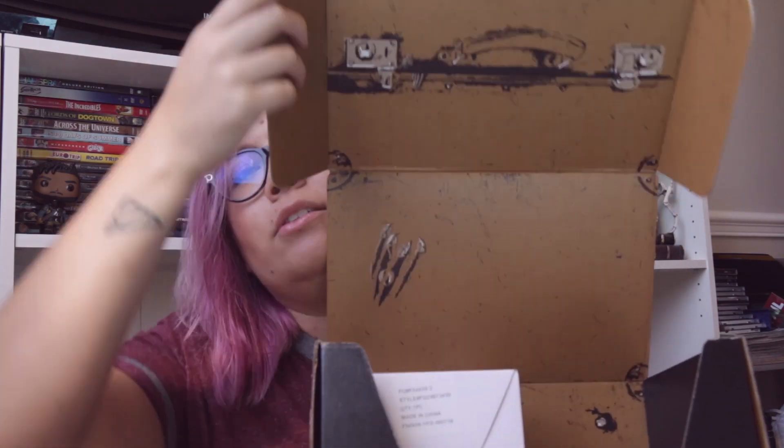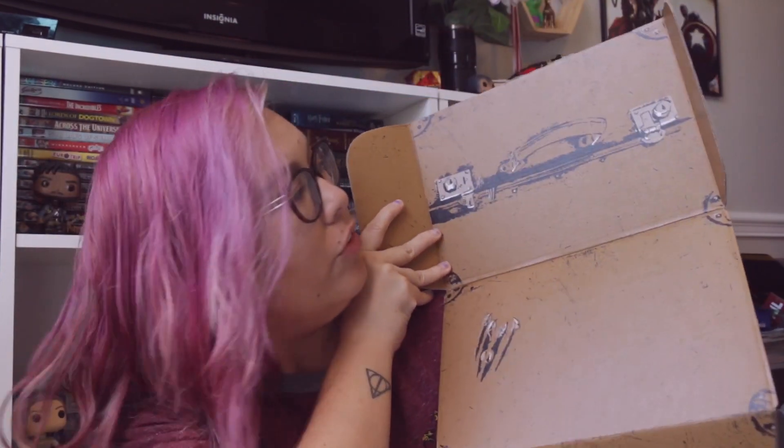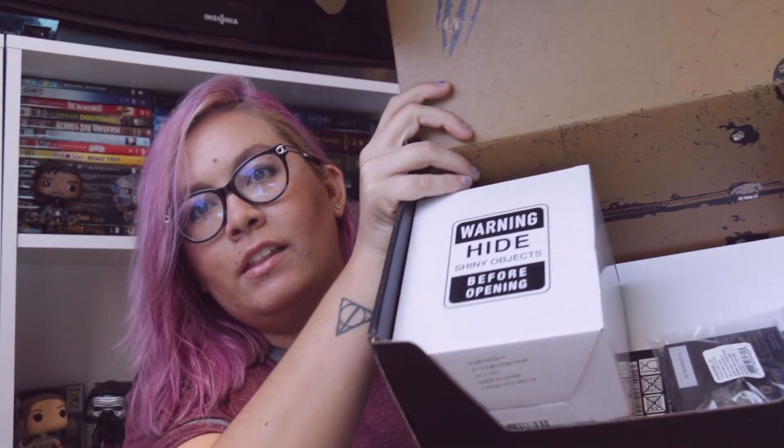Okay, we're gonna cut open the sticker and see what's inside. It's a pretty large box this month, which is exciting. So open the box — this is the first thing. It looks like Newt's briefcase. And then we have these things. The first thing I'm just gonna pull — it says 'Warning: hide shiny objects before opening.' So I think this may be a Niffler, and if it's a Niffler, I'm gonna be very excited because I love Nifflers.